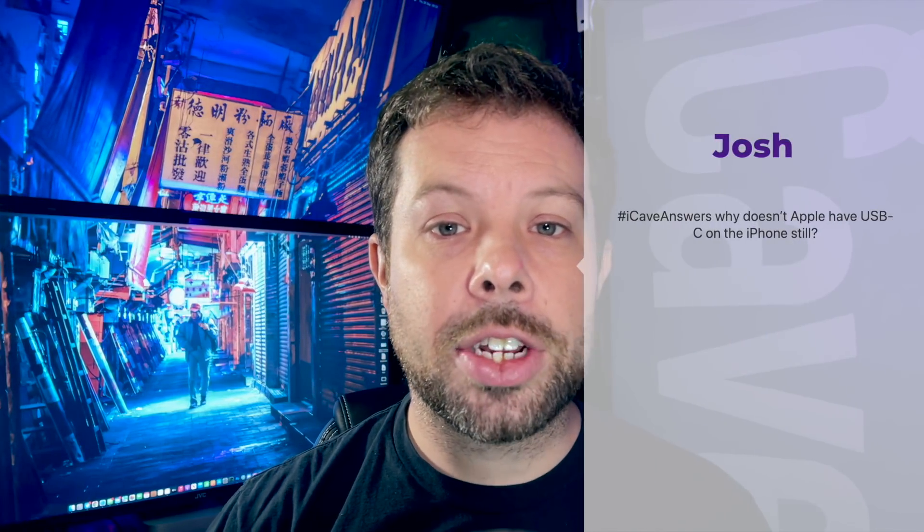Josh asks via iCaveAnswers: why doesn't Apple have USB-C on the iPhone still? The big reason is that the vast majority of people don't want it. Probably 80% of people watching my channel do want it, and I think it would be handy — but I don't think it's a deal breaker for anyone. There's probably about 100 million iPhones sold a year versus 8-10 million Macs, and people say they want Macs and iPhones to use the same charger — but you're 1 in 10.